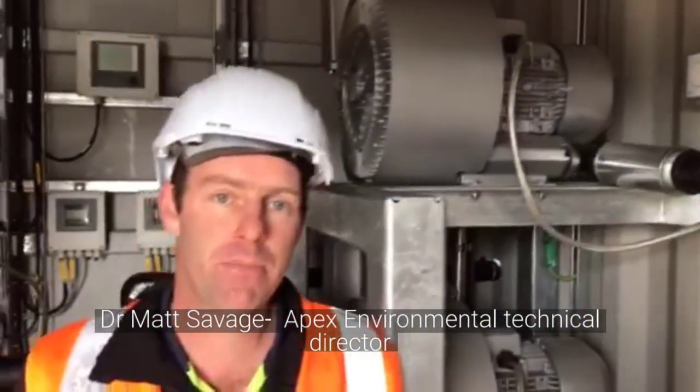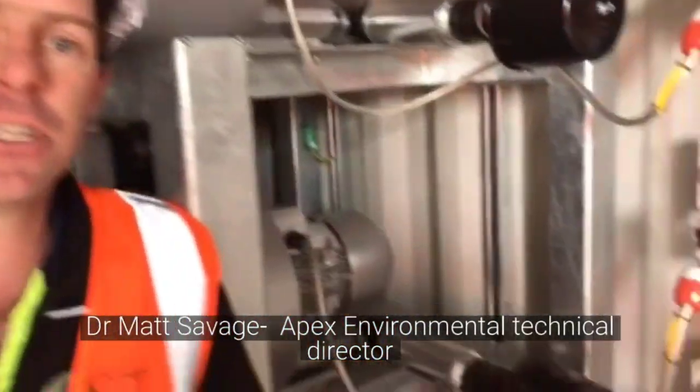This is the plant room for the membrane bioreactor at Walkworth. On this site there are two different plant rooms — this one controls half of the plant and the other one controls the other half, so they can be separated and taken away and used in different places when they're finished here. This room houses all the pumps and blowers that are used to keep the process going.